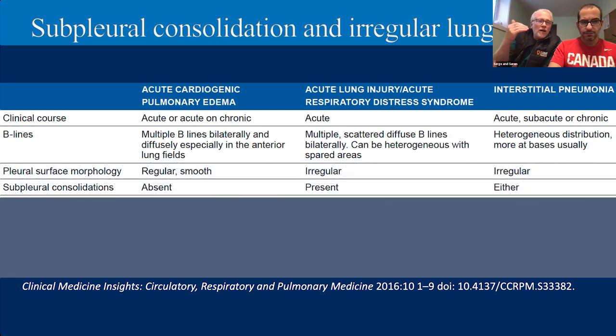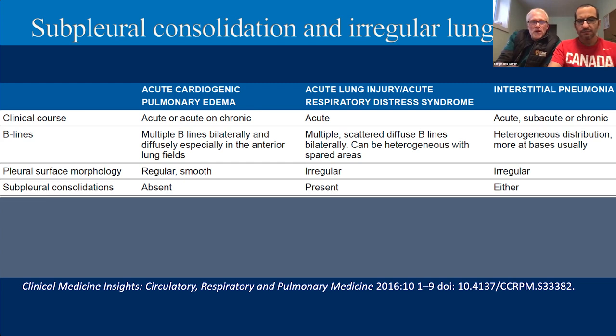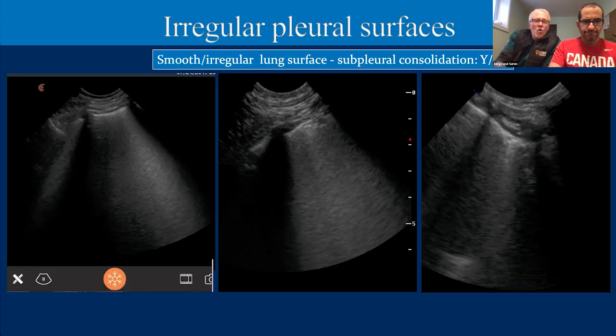This is interesting because these findings often overlap. Looking at pleural surface morphology and sub-pleural consolidations, with cardiogenic edema our lung surface is smooth and regular with an absence of consolidations — so if we go back to a case we know is aspiration pneumonia, that makes sense because it wasn't acute cardiogenic pulmonary edema. With more inflammatory causes, we start to see a thickened, irregular pleural line with consolidations forming below it. The research to confirm this in veterinary patients still needs to be done, but preliminary evidence is building.